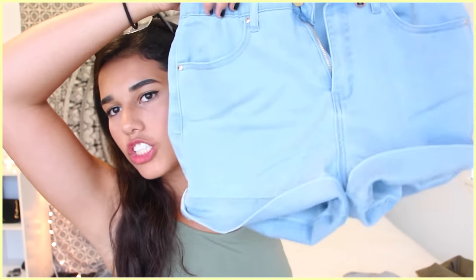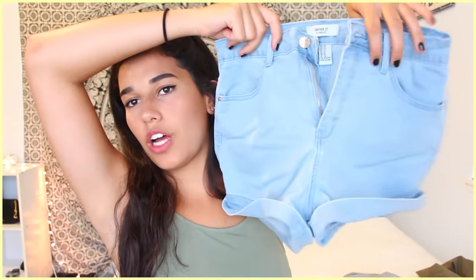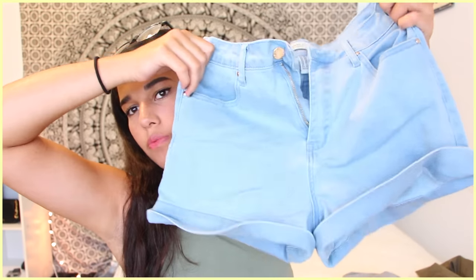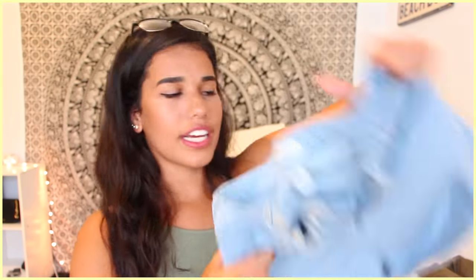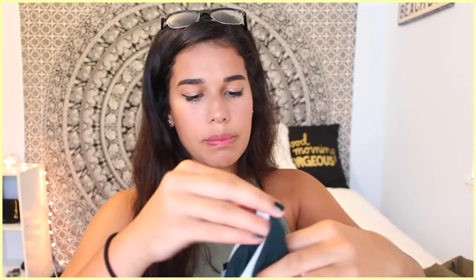Then I went to Forever 21 and got a couple things. The first one is these shorts — they're super high-waisted, like above the belly button, so I can wear really cropped tops with these at school because of dress code. Everything is covered, no skin shows because they're so high-waisted. I think they're cute — a nice white light wash. The next thing was just a plain shirt.